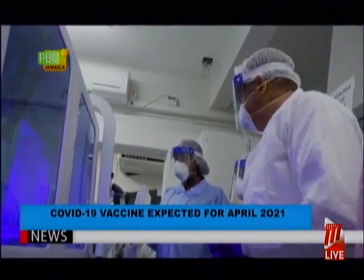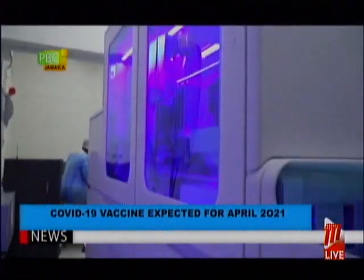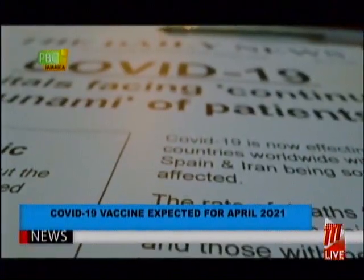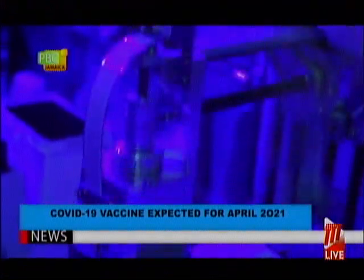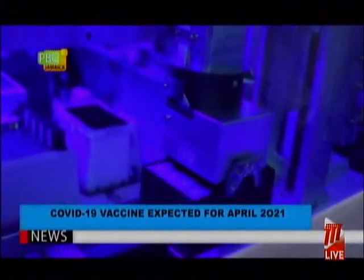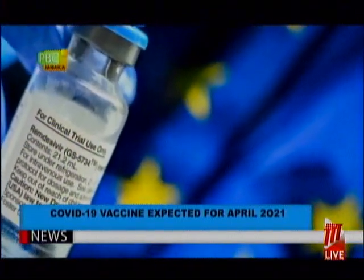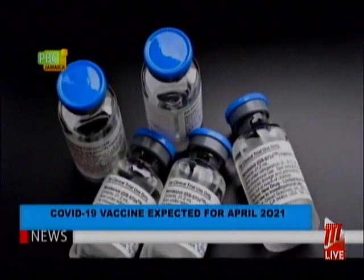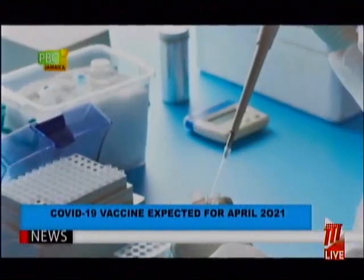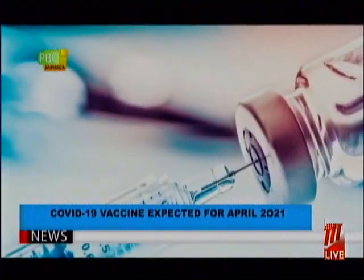South Africa recently paused the rollout of this particular vaccine since it has been seen to be less effective against the South African variant. Ms. Moore, who is under a high-risk grouping due to having kidney disease, said she had no hesitation in taking the vaccine, having done all her research beforehand, and noting that it is effective against the UK strain.